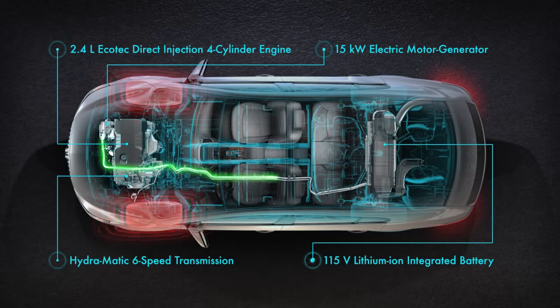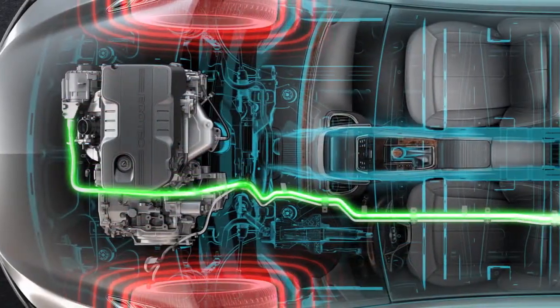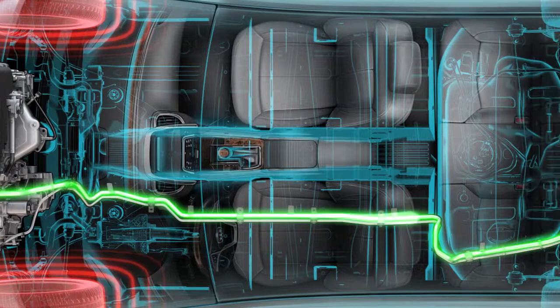When you brake or coast to a stop, the electric motor acts like a generator to charge the battery. This regenerative braking process captures kinetic energy that would otherwise be lost and stores it in the battery.